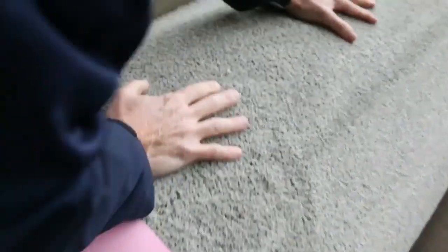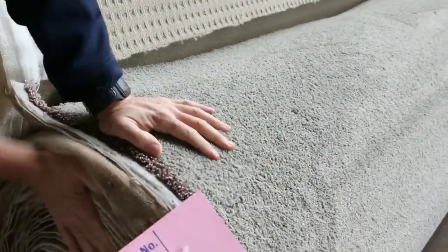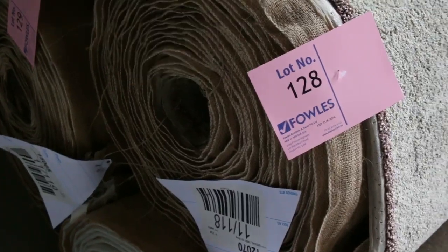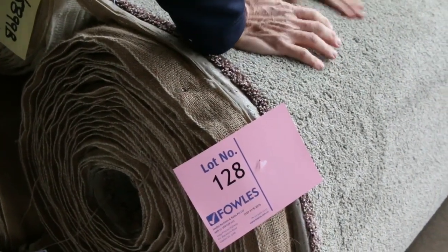This here is an Icing carpet also — solution dyed nylon, 48-ounce twist pile. Two nice roll sizes: lot number 128 and 129. We're talking house lot sizes plus, because there's a 30 and a 27.8 metre roll. I'd expect around $40 to $50 a metre for that, because everyone loves that really nice soft twist pile finish.